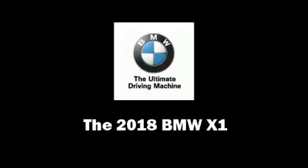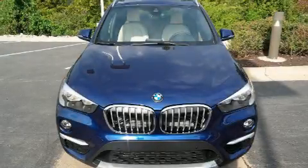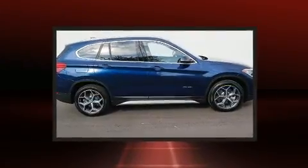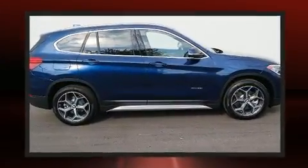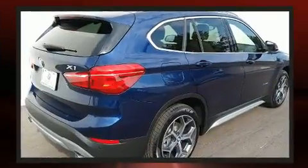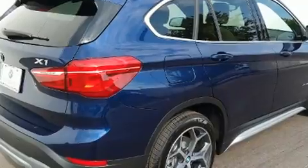Get excited about the 2018 BMW X1. Smooth gear shifts are achieved thanks to the 2-liter 4-cylinder engine, and all-wheel drive keeps this model firmly attached to the road surface. Well-tuned suspension and stability control deliver a spirited yet composed ride and drive.